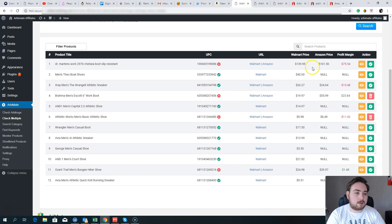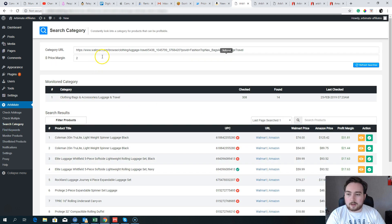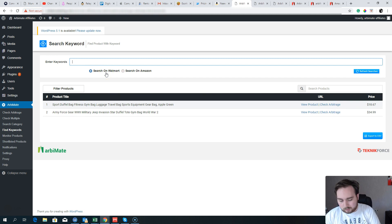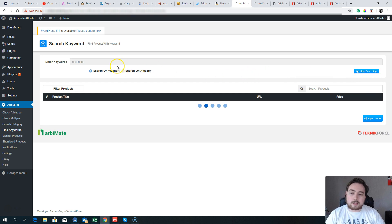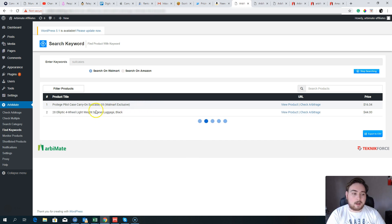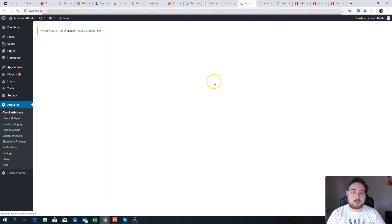It's a really simple, easy-to-use system that gives you all the information you need. You can search by categories, or put in different keywords and check arbitrage when you're ready. Let's search 'suitcases' — keeping with the luggage theme. It takes a few minutes because it's doing heavy lifting: first going to Walmart to pull product data. Note that if something is Walmart exclusive, it won't be on Amazon, so you can ignore those.